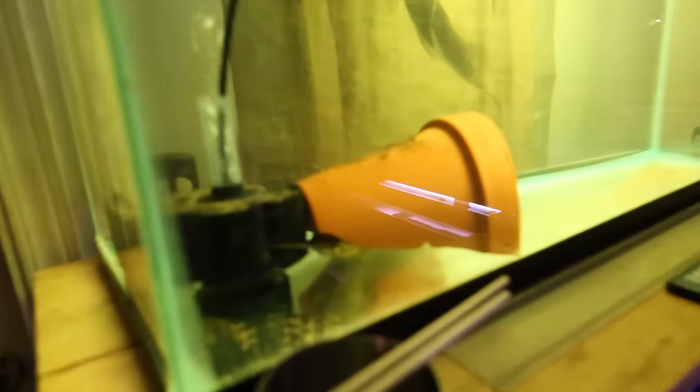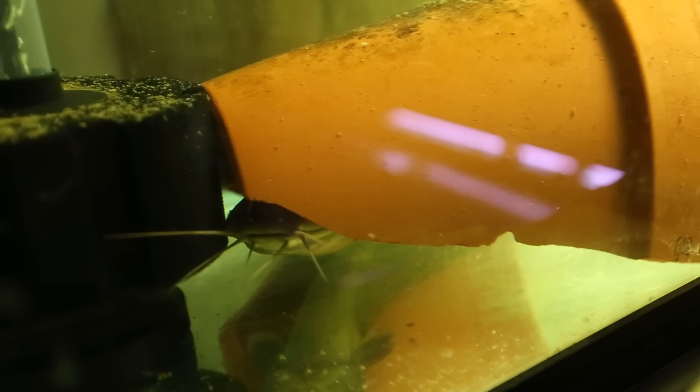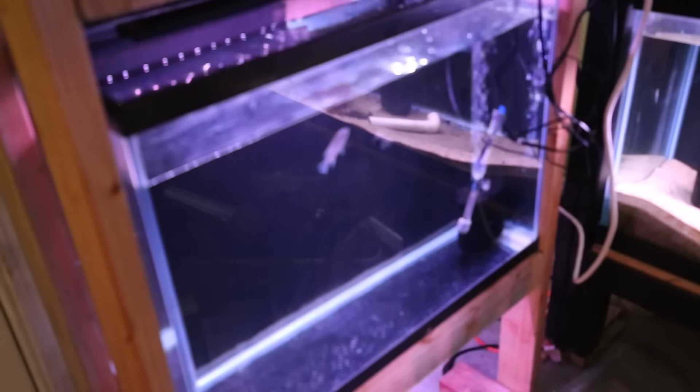Down here we've got guppies and three empty tanks that have water and nothing else. There's a kitty in here being all kitty - he's a walking catfish, and kitty's doing the shy thing right now.